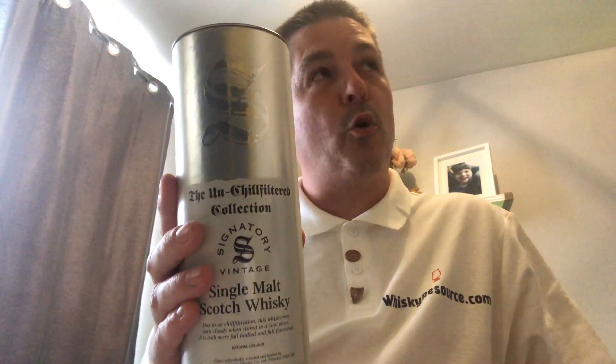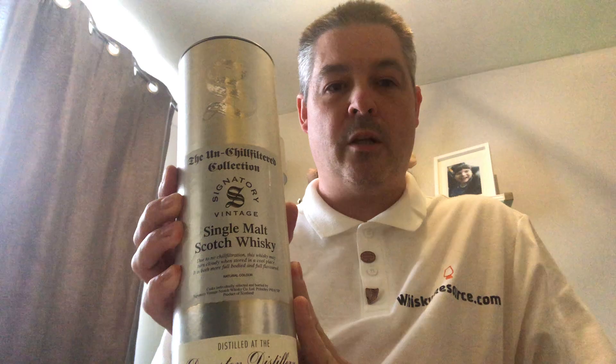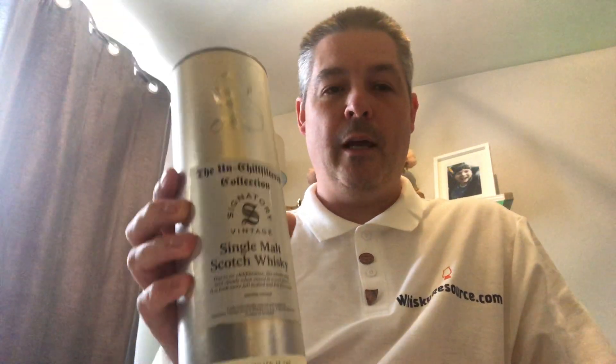I've been a bit prepared for today. Today's review is going to be a Signatory Vintage — this is a Whiskey Exchange exclusive. It is the Deanston Distillery, a 2008 vintage, sherry-matured, single cask release from cask number 90075. It's non-chill filtered, it's natural colour, and it's bottled at 66.6% ABV.